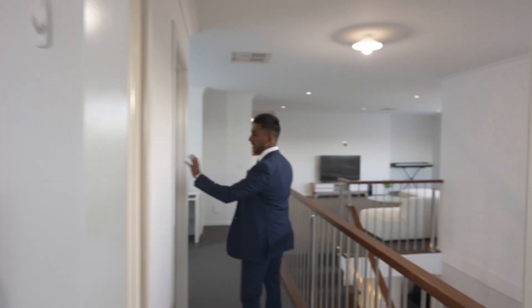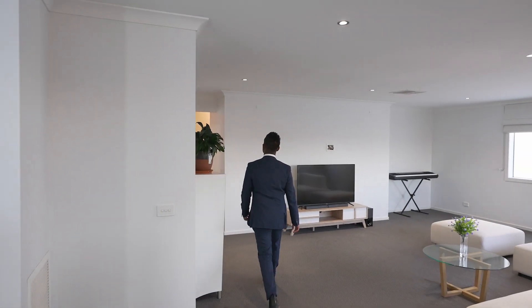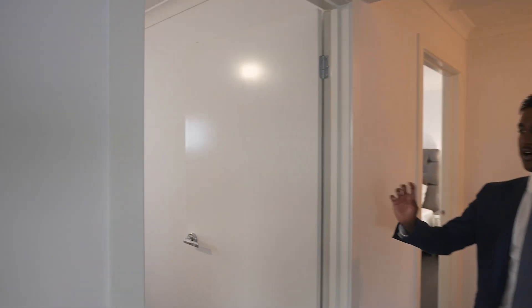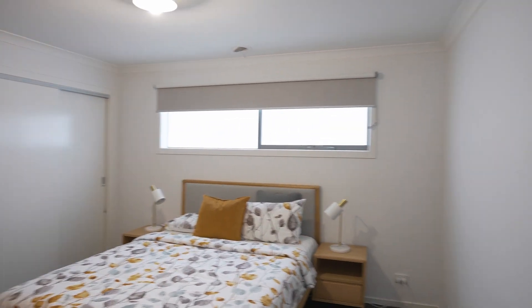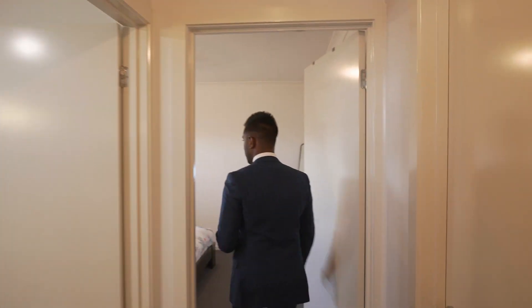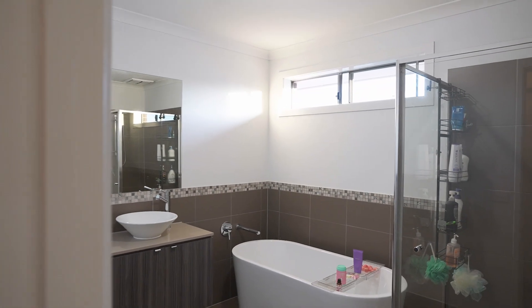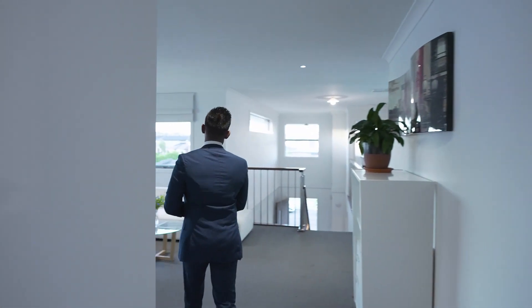There's a walk-in linen cupboard just in here, and then your remaining bedrooms. The second bedroom has built-in robes with plenty of space. The third bedroom also has built-in robes, set up nicely. The fourth bedroom is just on the side upstairs. On my right is your main bathroom with a freestanding bathtub, shower, double vanity, and a toilet just behind on the left.